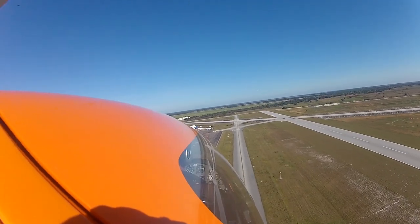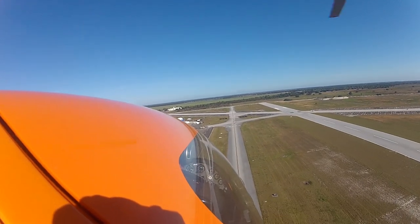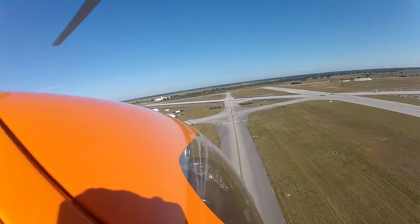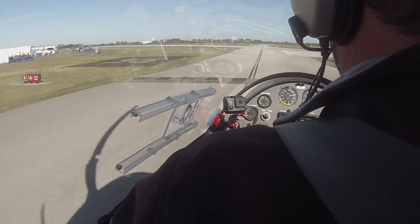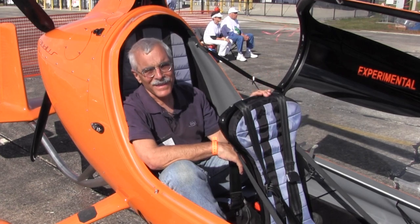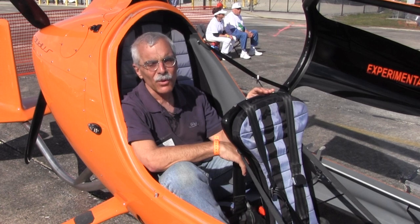The approach is flown at 50 to 55 knots indicated, and the sight picture is steeper than it looks in a typical airplane. During the roundout to landing, speed dissipates rapidly, just as it would in a helicopter autorotation. The rollout is short — under 100 feet according to the POH — but could be a lot shorter with a headwind and a skilled pilot. I may have lied a little about the Collier Trophy thing, but at least I can honestly say I'm no longer an autogyro virgin.